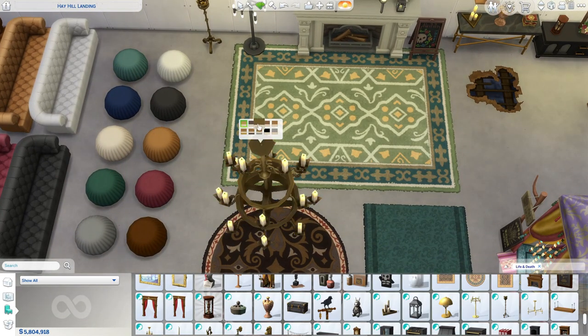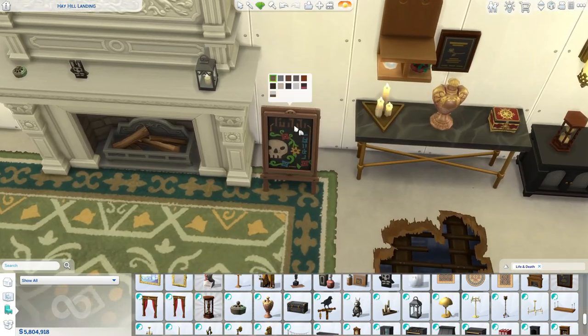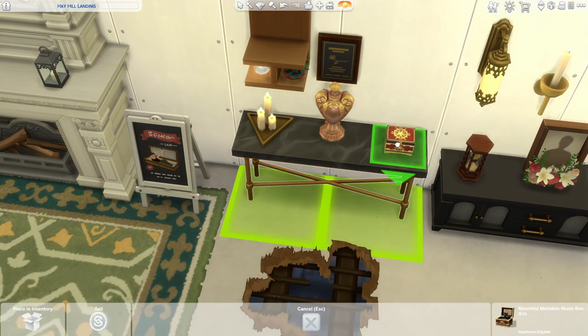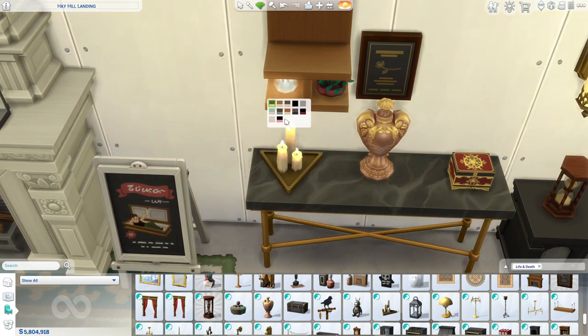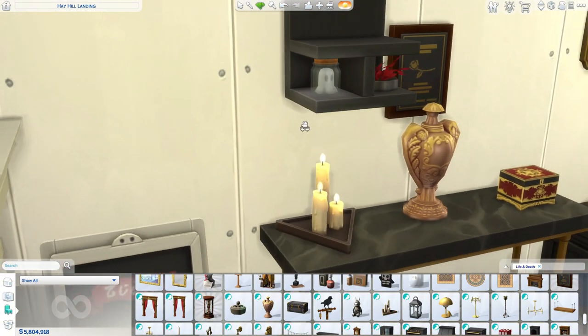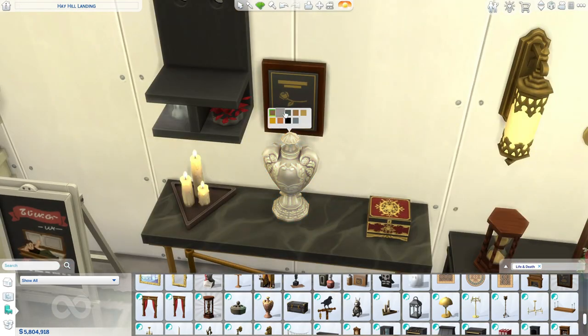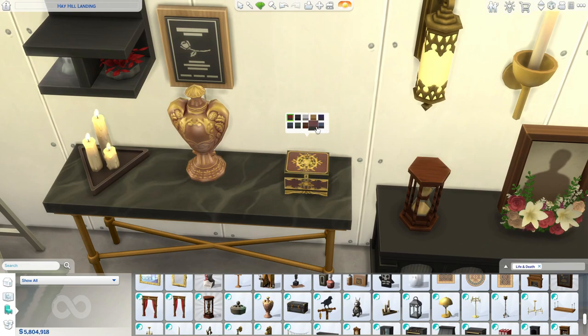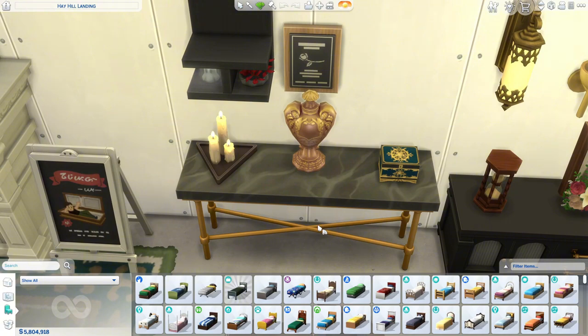We also have this beautiful grand ceiling light — I love the white and gold. Then we have a sign, some beautiful candles in nice colors, a cute little shelf with a little ghost on it, an urn — I'm not sure if you can actually use it as an urn — a little plaque, and I believe this music box is something you get when you purchase the pack early, along with the mask and a picture frame.